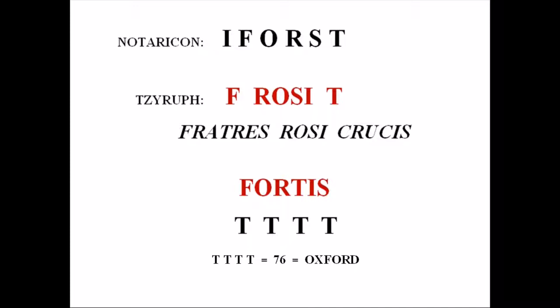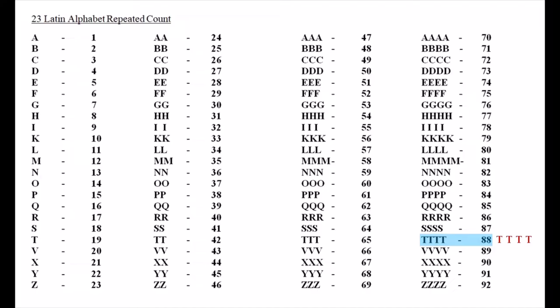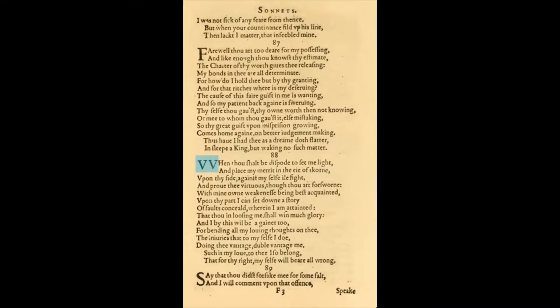Applying zeroph again, the letters spell four Ts. Alexander Waugh explains that Edward de Vere is four T, or the fourth T. Using gematria, T is equal to 19. Four Ts add up to 76, as do the letters that spell Oxford. That's the reason why you'll find sonnet 76 beginning with a double V — letters that de Vere sometimes used to sign his name with. And the repeated count value of 88 also equals four Ts, which is why sonnet 88 also begins with a double V.